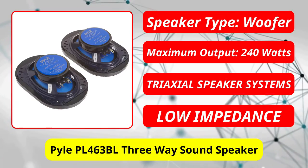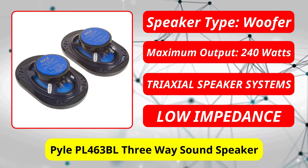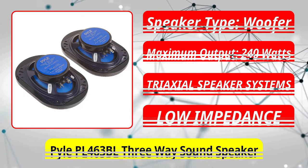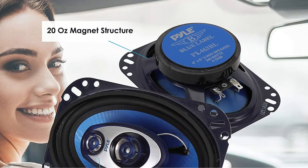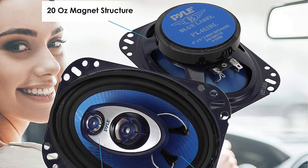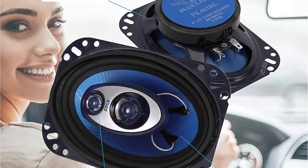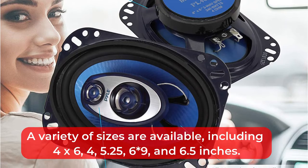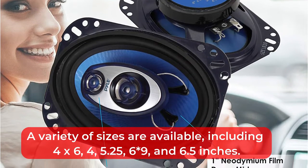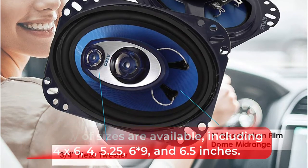At number 1 is Editor's Pick: the Pile PL463BL 3-Way Sound Speaker System. Pile offers replacement car speakers in a variety of sizes and speaker system classes at affordable prices. It is even possible to choose the speaker's maximum output power so that you can get the exact ones you desire. A variety of sizes are available, including 4x6, 4, 5.25, 6x9, and 6.5 inches.